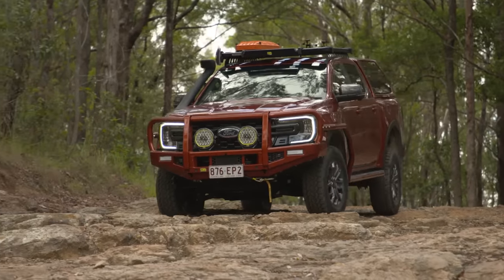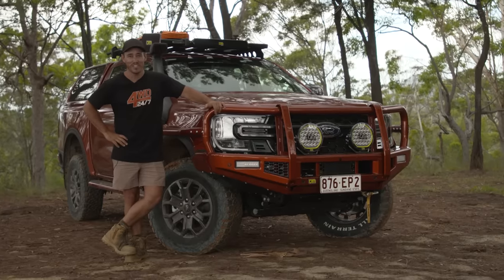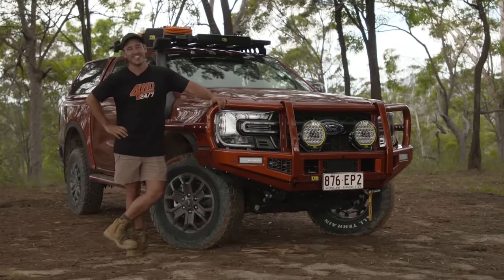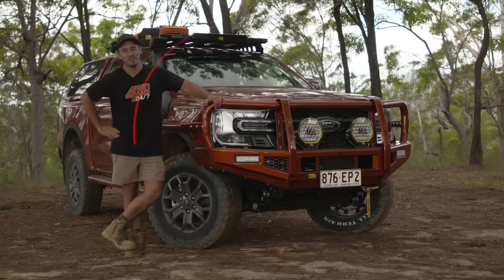Would I own one? Absolutely. I was going to try to convince TJM to give me the keys for just a little bit longer. Anyway, that's enough for me — I'll see you next time on 4WD247.